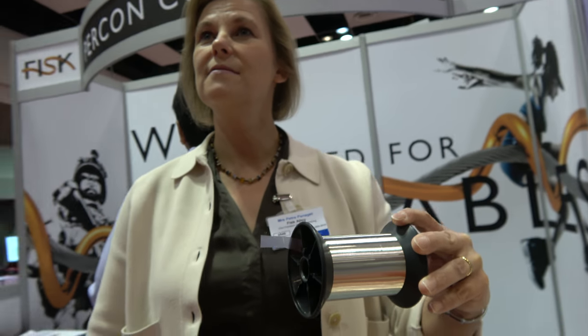We're here with Fisk Alloy. My name is Petra Panagé. I'm VP of Sales and Marketing for Fisk Alloy.